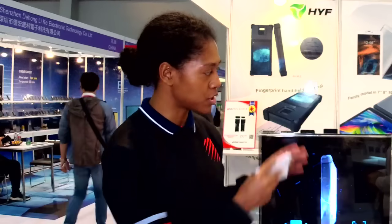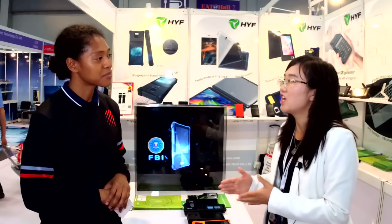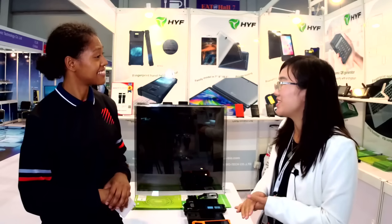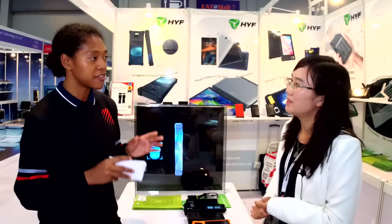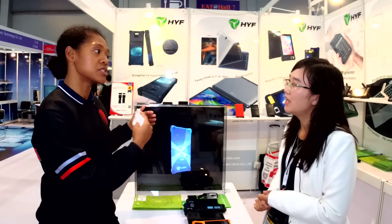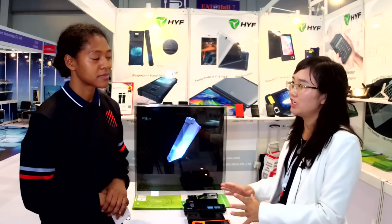Which one did your company do first — consumer or industrial? To be honest, when we started we were doing the consumer tablet. We have been with Global Sources for many years. When we started with the consumer tablet, by chance we got a shareholder who is involved in fingerprint biometrics in China, so we shifted to the biometric business. Now it's about 50% industrial biometric devices and ODM, and 50% still consumer tablets.